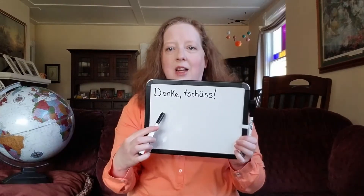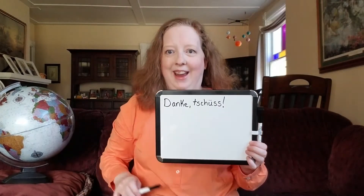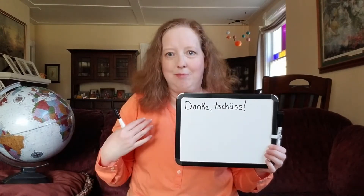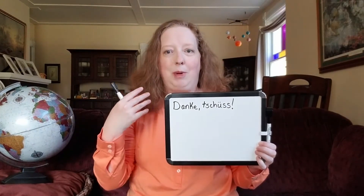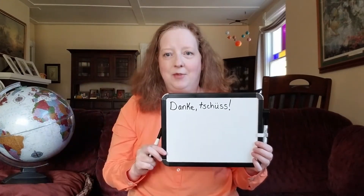Our language lesson today is going to start with the language of German. Danke schön. This means 'thanks bye.' So this could be something handy you might say when you maybe buy something in a store, pay your check in a restaurant, or something like that — you say thanks bye. Very simple.